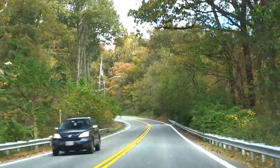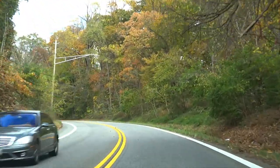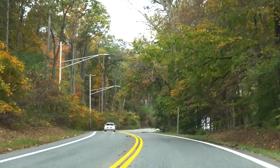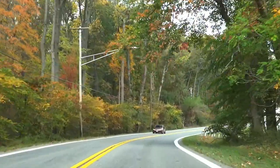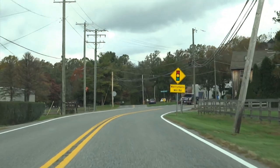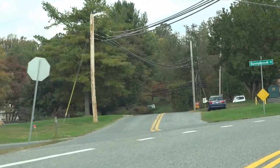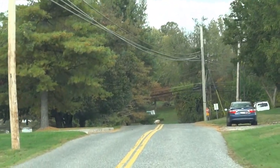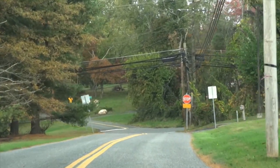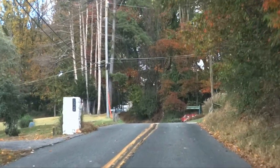Up here is the curve formerly known as Dead Man's, but about 40 years ago it got realigned — now it's not so dead. Up ahead we bear left, almost straight ahead, to keep on the original route. There's an old York Road sign. They call this section Sunnybrook Road, but it was part of the old York Road system.